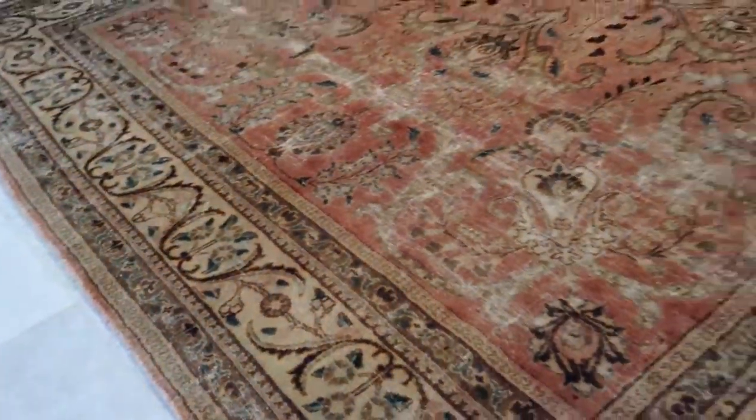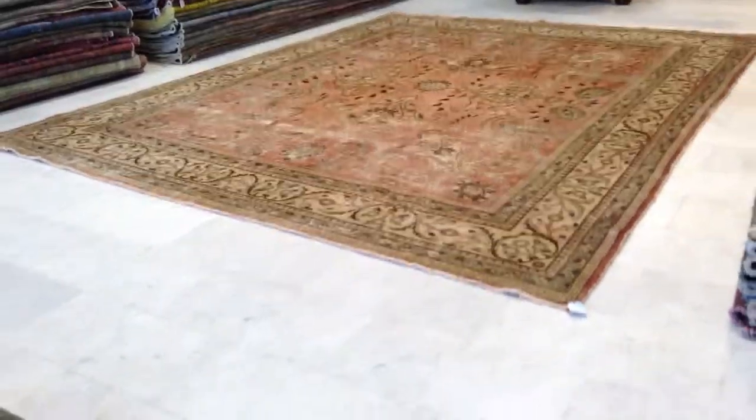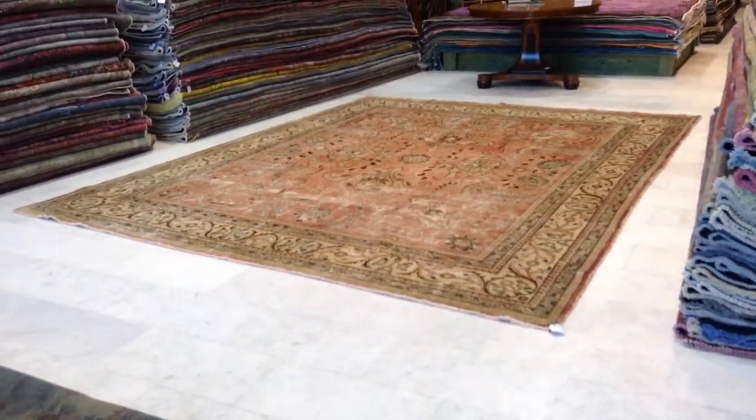We can ship this carpet anywhere in the world. Shipment with UPS takes three to five days and we have a 30-day money back guarantee for our customers.